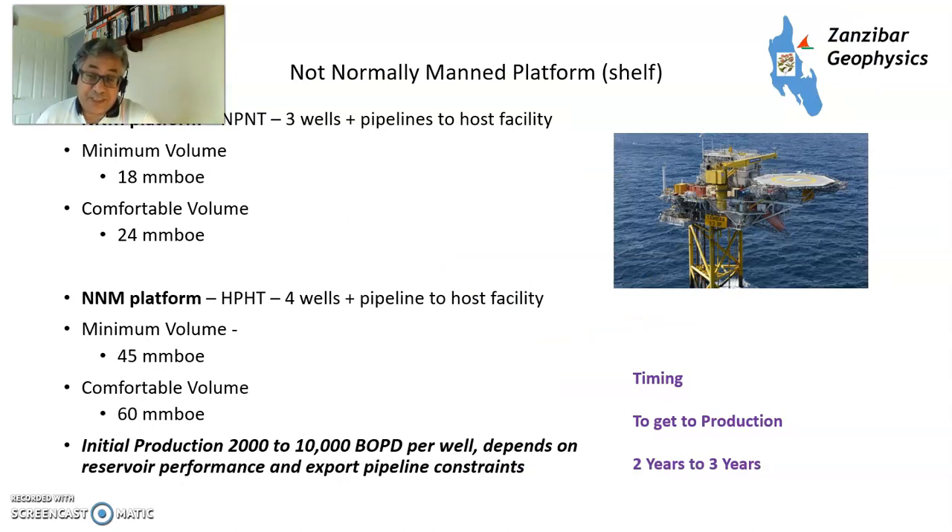Now you're getting to real money — not-normally-manned platforms. Say 3 or 4 wells with a pipeline to host facility: 18 to 24 million barrels of oil equivalent. If you're going HPHT, you're talking 45 to 60 million barrels. Production is 2,000 to 10,000 barrels of oil equivalent per well depending on reservoir performance and export pipeline constraints, so a 4-well platform could potentially give you up to 40,000 barrels of oil equivalent per day — declining relatively slowly. Timing to get to production: 3 to 4 years, depending on supply chain conditions. The supply chain is tight right now because suppliers have had a very difficult time due to lack of orders.